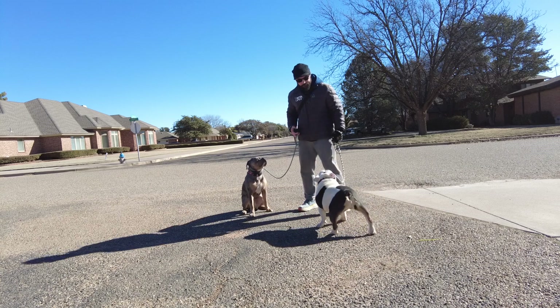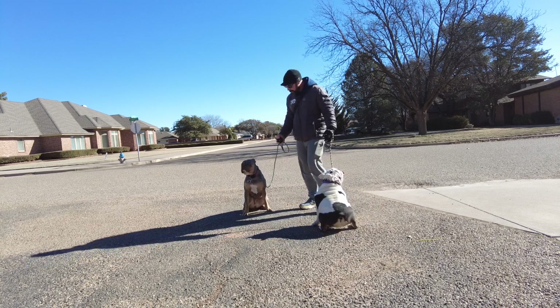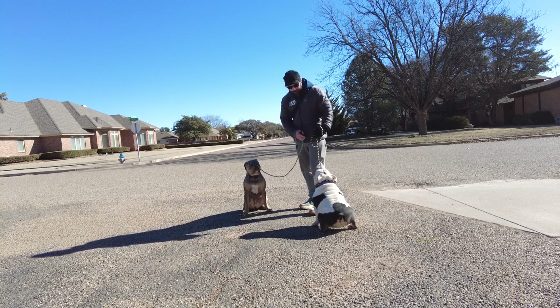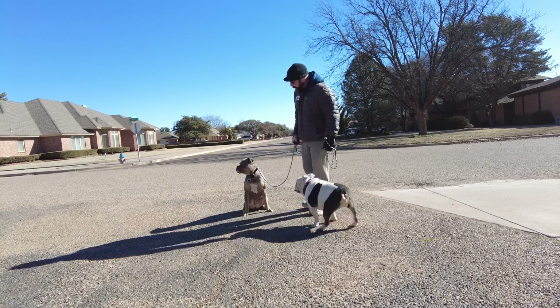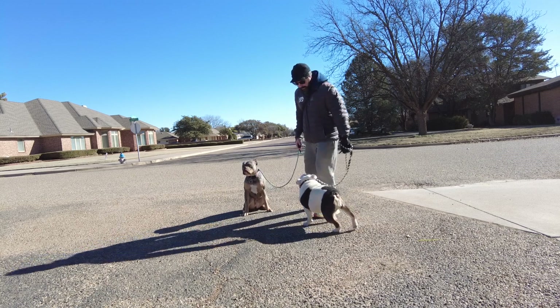Hey guys, we've got Carly and Sky out today on their first walk with me. These dogs have had a couple lessons with me but not a lot with their owners, so we've just got them into the board and train program. You can see Carly's patience for sit is a little lacking.